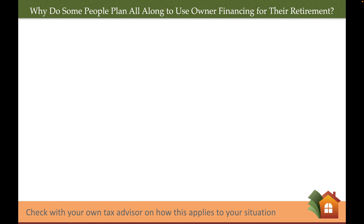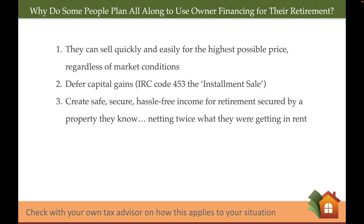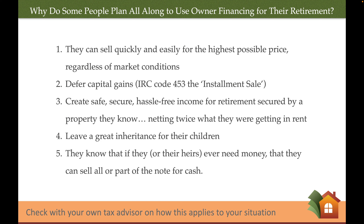Now, why would someone sell with owner financing? There are many powerful reasons. Number one, they want to sell quickly and easily for the highest possible price, regardless of market conditions. Number two, they want to defer capital gains — no one likes writing a big check to the IRS. Please see Internal Revenue Code 453 regarding the installment sale. Number three, they want to create strong income for retirement secured by a property they are familiar with. Number four, they want to leave a great inheritance for their children. Number five, they know that if they or their heirs ever need money, they can sell all or part of the note for cash.